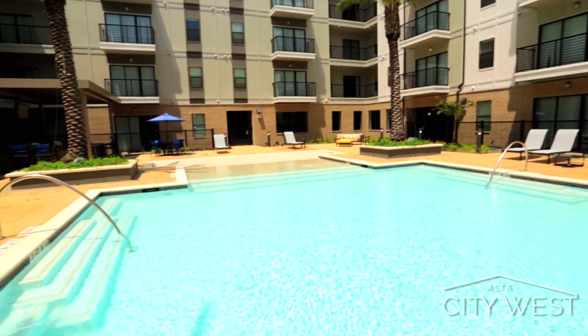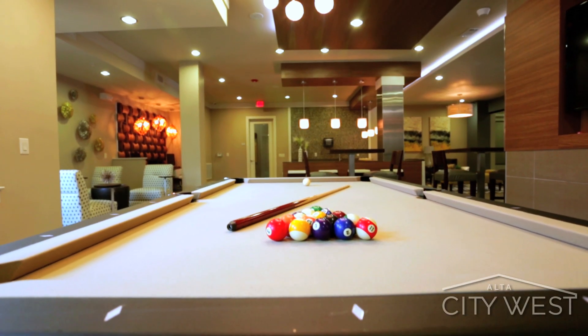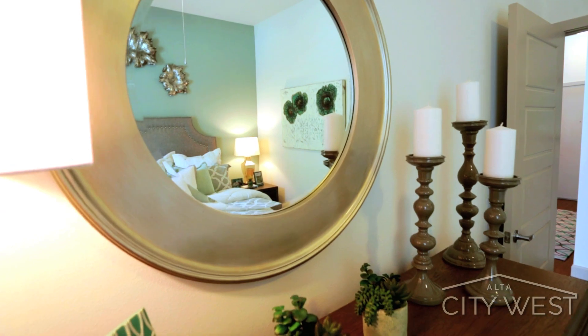All of the things that you need to live a prosperous life are waiting right here at Alta City West.